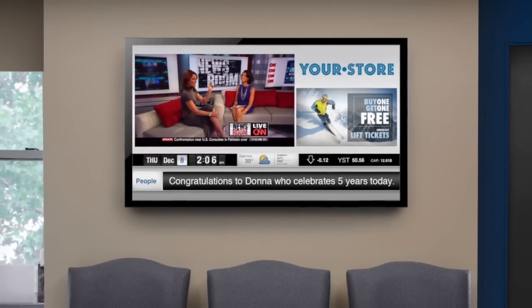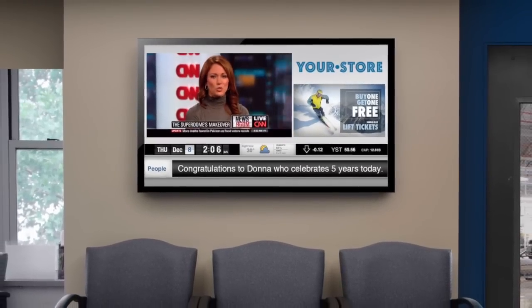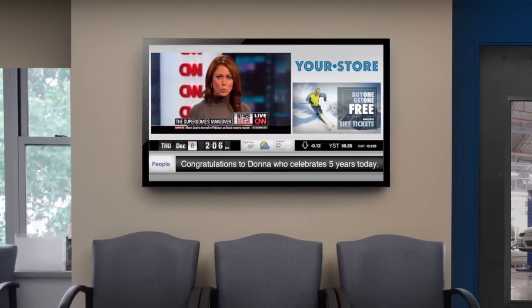Hughes recognized this trend and created a solution called the break room TV. This combines the power of digital bulletin boards with an integrated television feed so that employees can watch commercial television programming and also receive corporate messaging as well.